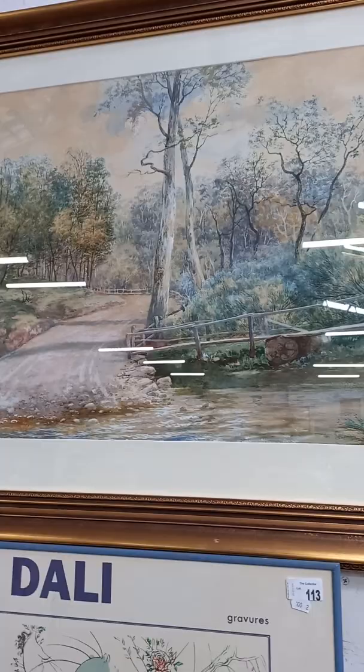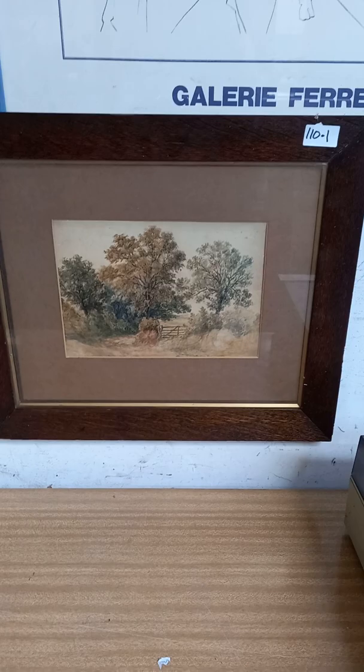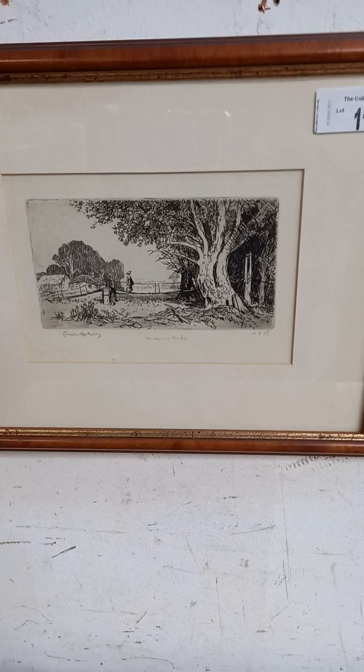Big Alfred Sinclair watercolour — a ripper. Big gum tree there next to the little bridge over the river. Dali exhibition poster. Nice little British school watercolour — it's unsigned, but it's a sweet little thing. And the little Lionel Lindsay etching — the swinging bridge. Nice little Lionel Lindsay etching. Some good pictures this week.